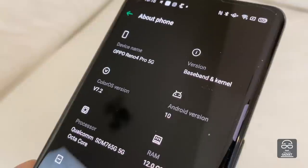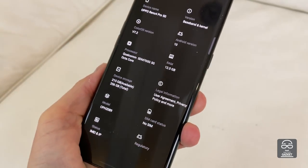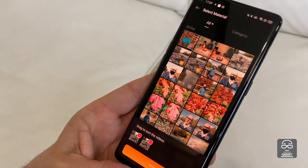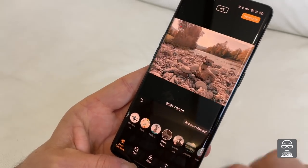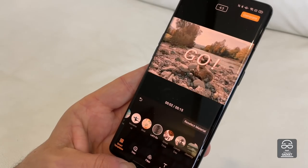The platform is the Qualcomm Snapdragon 765G — quite powerful, it's not the flagship processor, but it's very good, and a lot of producers use this processor this year for very important phones. The Oppo Reno 4 Pro works very well. There are two versions: with 8 GB or 12 GB of RAM, and with 128 or 256 GB of internal memory. What I don't like is that the internal memory uses the UFS 2.1 standard, meaning it's slower for reading and writing data and consumes more energy. But overall, the specs of this phone are pretty good.